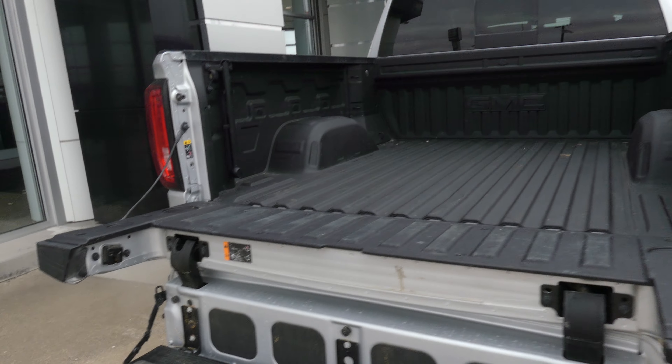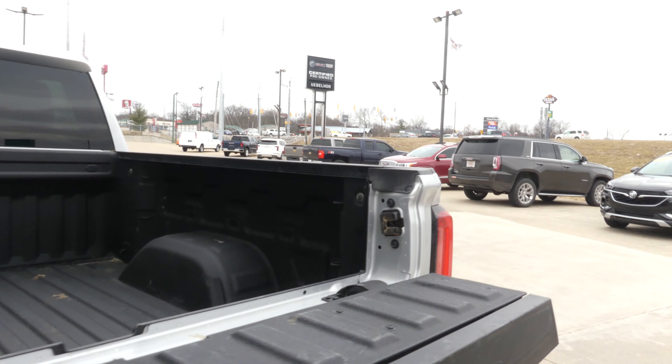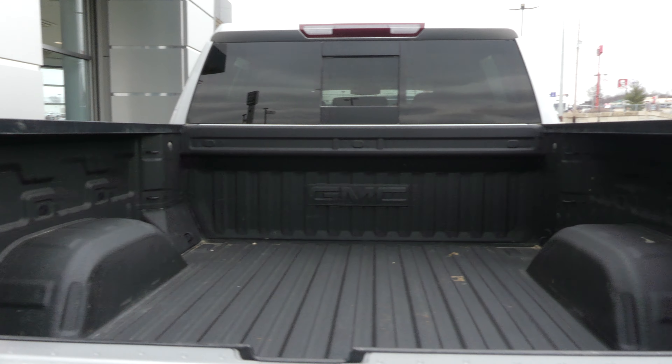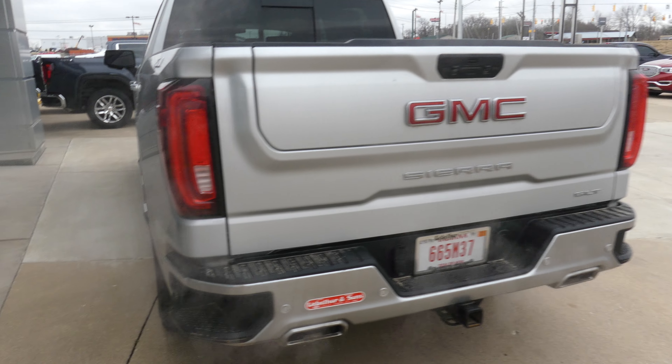The multi-pro tailgate folds out into a functional step and easily into a functional workbench. GMC black-lined bed, backup camera with display, hitch and plug-ins, and dual exhaust.